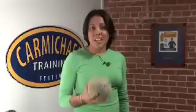Hi, welcome to Carmichael TV. My name is Alicia Kendig and I'm the Registered Dietitian here at Carmichael Training Systems. Today we're going to talk about cantaloupe.